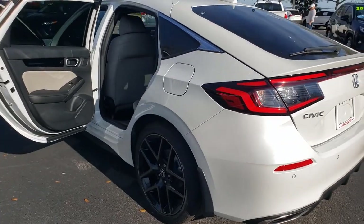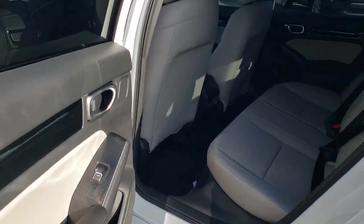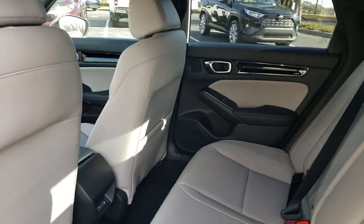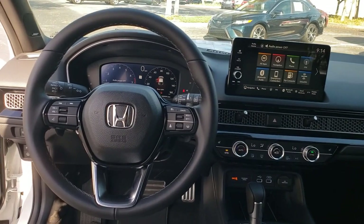These are just some of the great options this vehicle comes with: lane departure warning, keyless entry, sun and moonroof, navigation system, remote engine start, fog lamps, lane keeping assist, adaptive cruise control, keyless start, and power passenger seat.